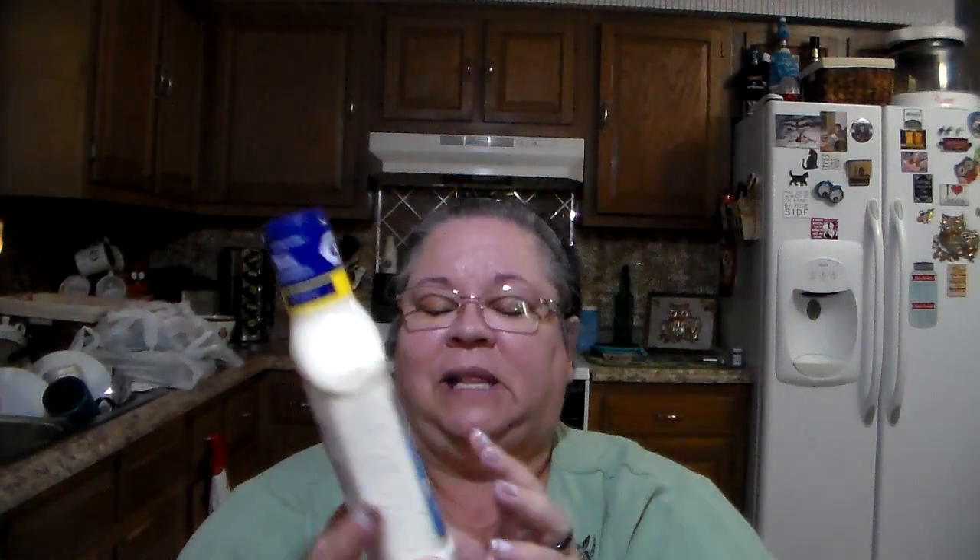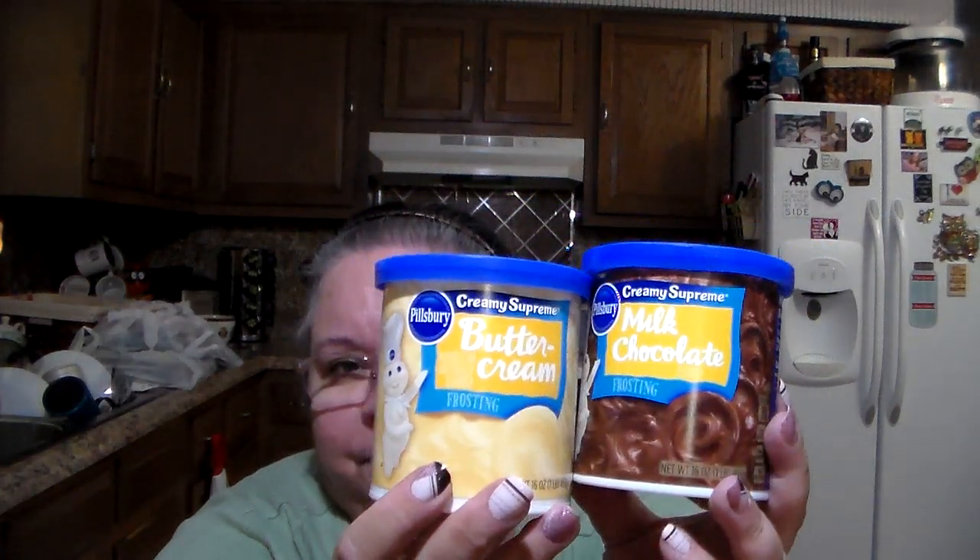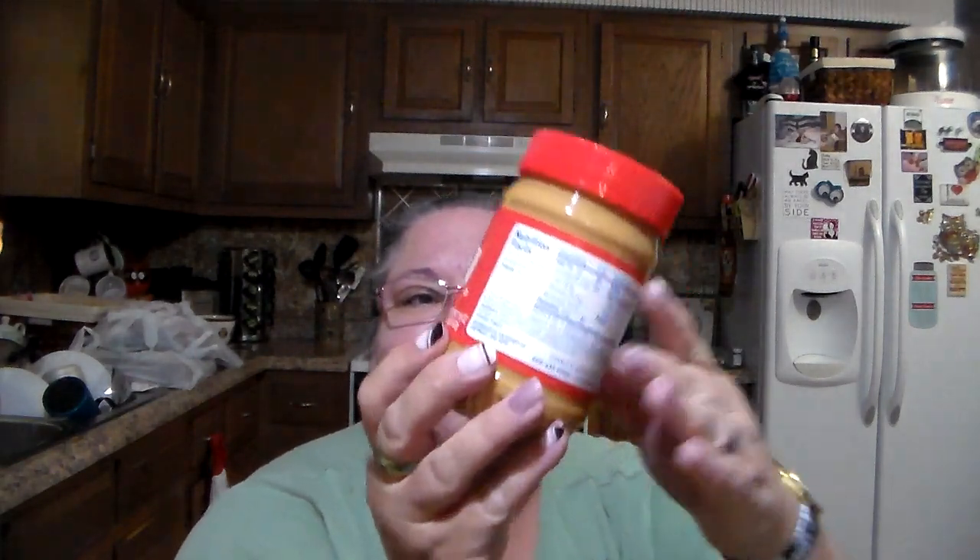I also found Kraft classic ranch dressing in the clearance for 99 cents. For the cake frosting, I haven't decided if I'm going to make milk chocolate or buttercream, so I bought one of each. The Pillsbury frosting — they stopped putting in trans fats not too long ago, which is awesome. The buttercream and milk chocolate were a dollar apiece. I also got peanut butter — one for me and one for my daughter since the kiddos needed some.